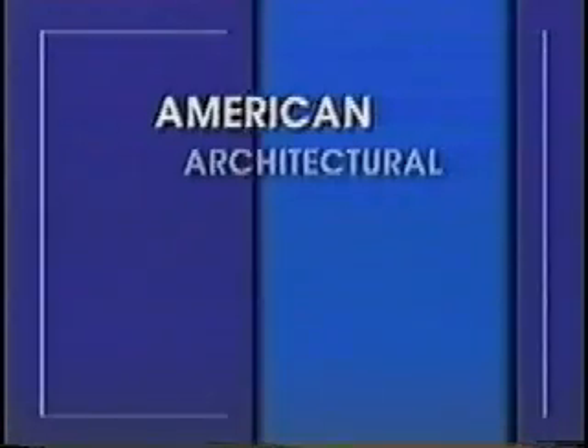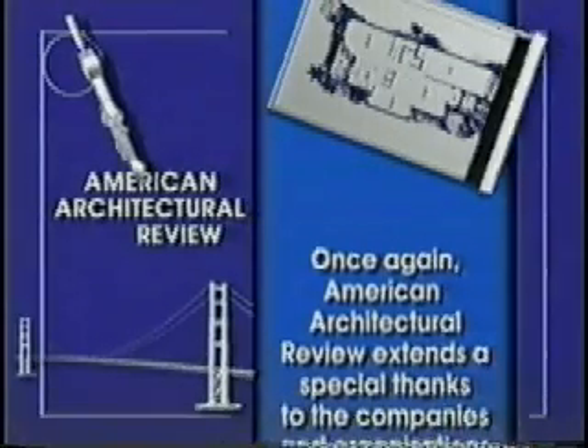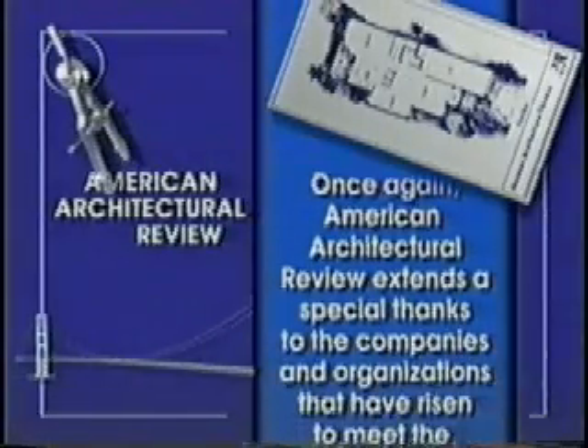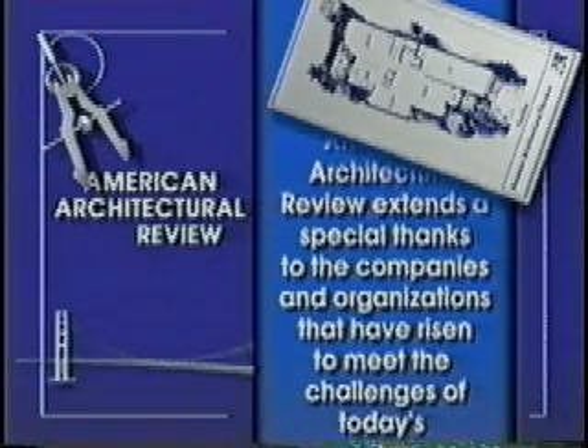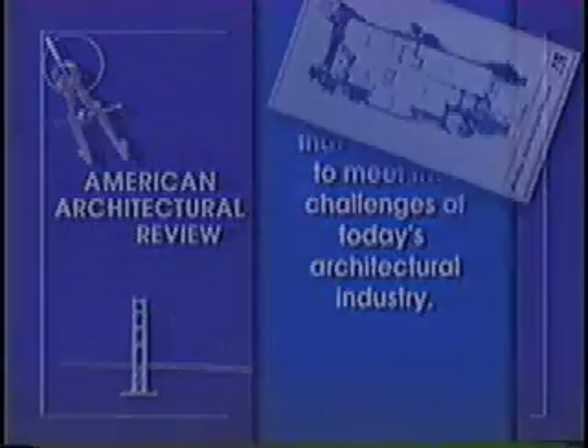With the help of technology, architecture and the various industries which support it are rapidly advancing fields. As improvements and innovations occur, you'll see them here on American Architectural Review. Thanks for joining us. American Architectural Review extends a special thanks to the companies and organizations that have risen to meet the challenges of today's architectural industry.